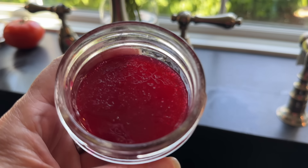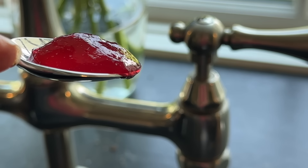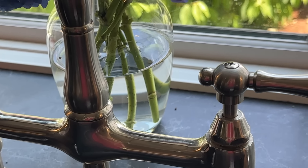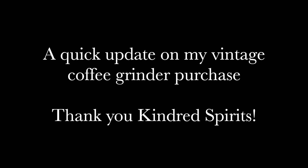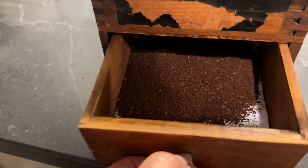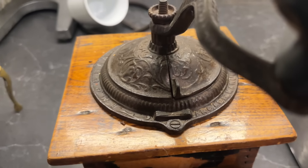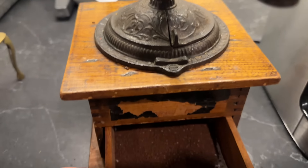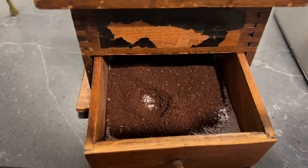I got my jar of currant jelly — look at this color! It was so good. A little combination, I would say, of maybe cranberry with a little tartness, and then maybe sweet like strawberry. It's hard to say what it tastes like. Who needs Google when you have kindred spirits? I got several people telling me I had to turn this to get finer grounds, and it worked. Thank you, kindred spirits — you're my heroes.